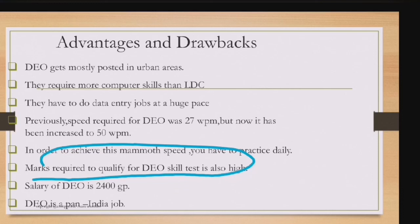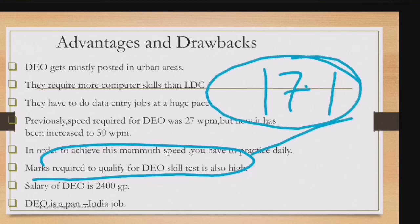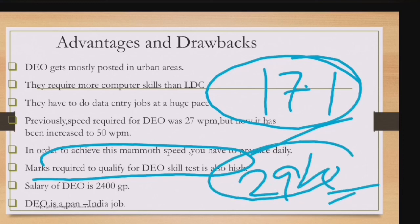The salary of DEO is at grade pay 2400, similar to PSA (Postal/Sorting Assistant). Detailed salary structure including HRA and other components was discussed in an earlier PSA video. For LDC, calculating the current 17% DA, the in-hand salary in metro cities is approximately 28,000–29,000 rupees (gross will be above 35,000). DEO is also a pan-India job, just like LDC.